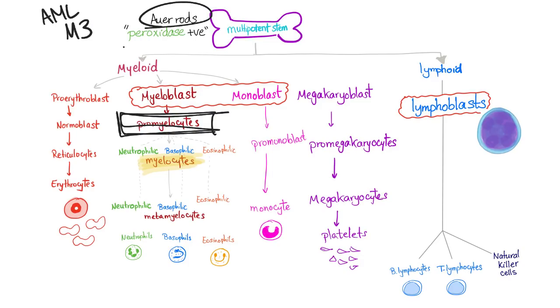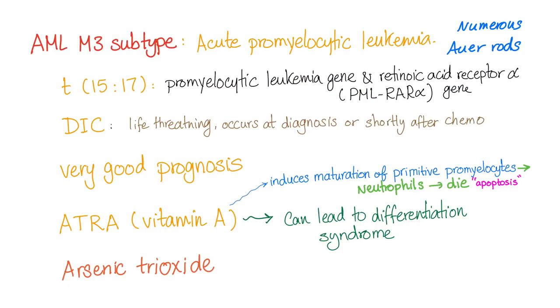Acute promyelocytic leukemia is subtype M3 of acute myelogenous leukemia. These cells can have Auer rods, which are peroxidase positive. Numerous Auer rods are present on the smear — very high yield. The translocation is 15-17, which we'll discuss soon.